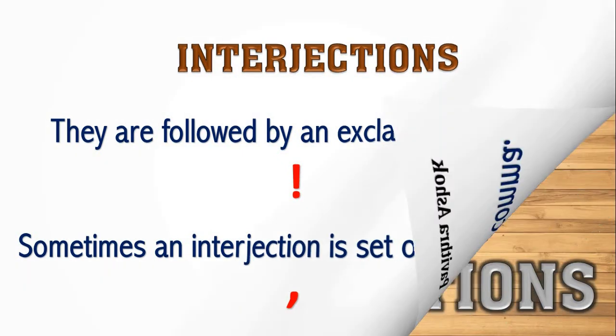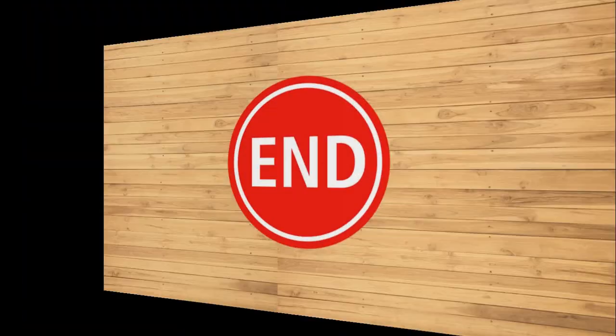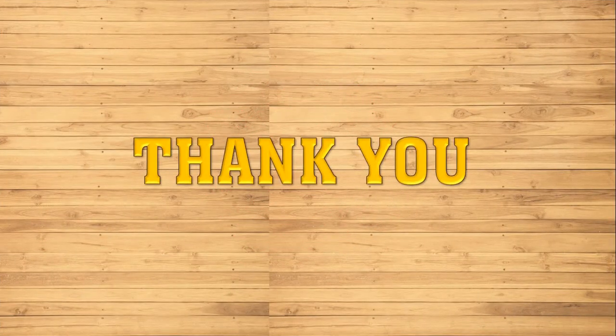I hope you all have understood interjections. Now, I am going to end this session. Bye for now. Thank you. Have a wonderful day.